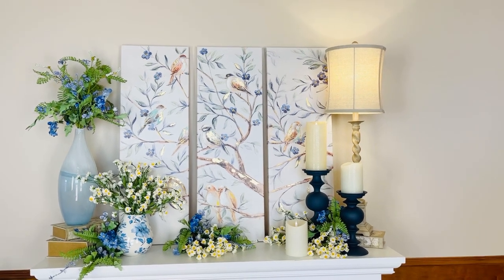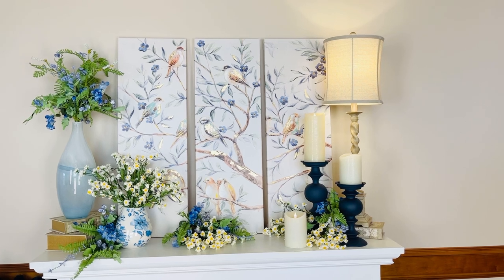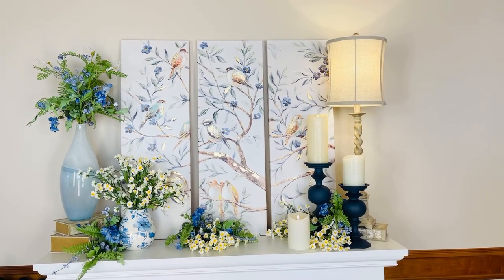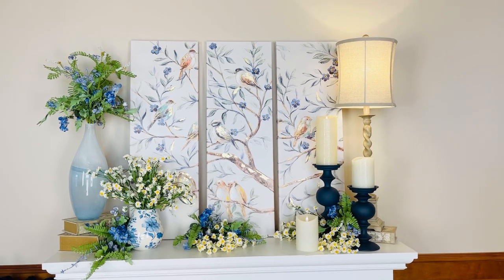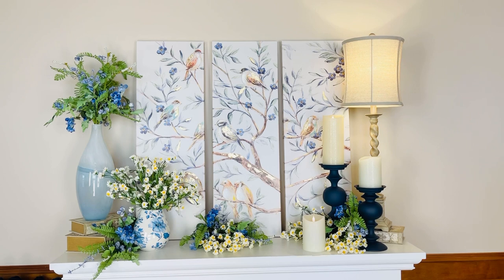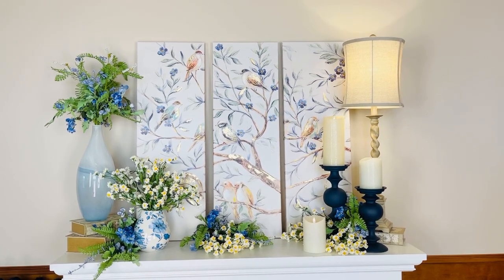One of the things I love is to lean things instead of hanging them. This would obviously be beautiful anywhere you want to hang it, but I love it leaning on a shelf, on a mantle, on a console, on a side table. Don't be afraid to lean things — it makes all the difference in the world, and you don't have to worry about covering up a nail hole if you change your mind.